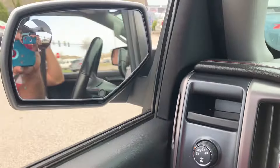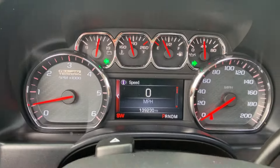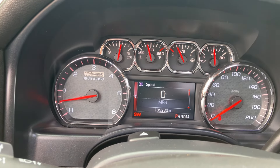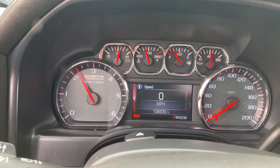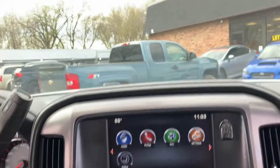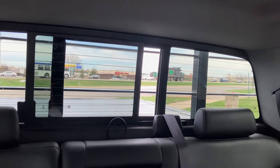By the way, here's how you power fold them out. On the cluster, there is no check engine, no airbag light. 139,230 miles, so it's got really good miles. And it even says all-terrain right here on the cluster. You got the power moonroof that's functional, and in the back a power rear sliding glass.